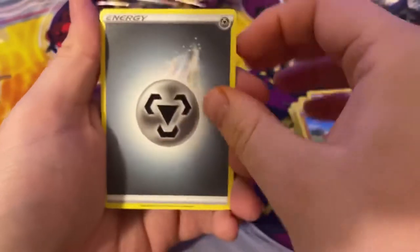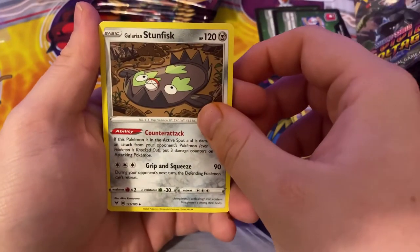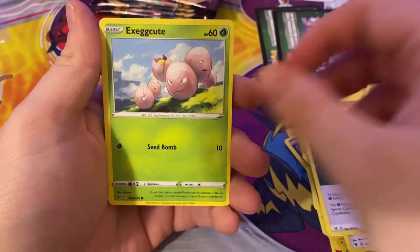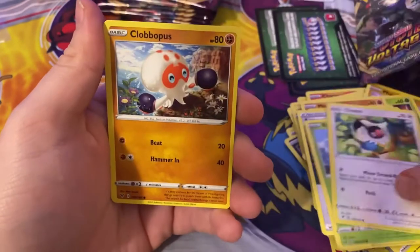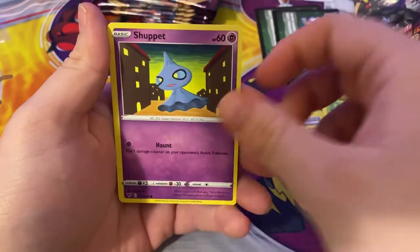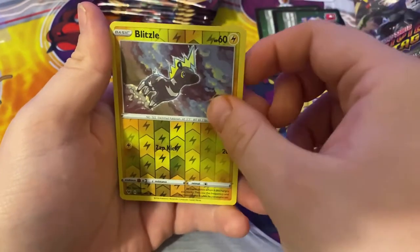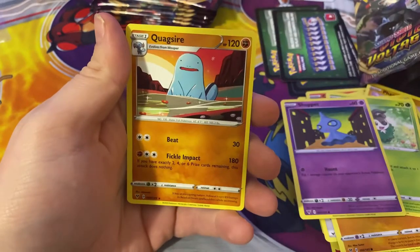Metal Energy, Metal Energy - Delmise, Sunfish, Energy, Exeggcute in the grass, Chatot in a tree, Gloopuss on a hill, Skitty in some berry flowers, Shuppet in a city. My reverse is a Blitzle, and the rare is a Quagsire.